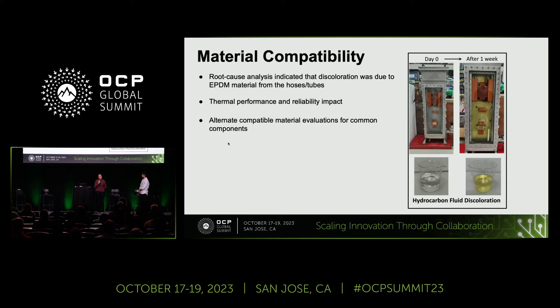The next thing we'd like to talk about is material compatibility. It's very well understood today how crucial this is for single-phase immersion and its adoption at scale. As an example, in one of our early setups, we did run into some of these issues as you can see in the image. Within a week, we saw discoloration in one of the test setups. Root cause analysis indicated there was EPDM material in the tubes and hoses which was interacting with the hydrocarbon fluids. We continued testing even after discoloration to see the impact on thermal performance and reliability — immediately there was no apparent impact, but the long-term impact needs continued study.